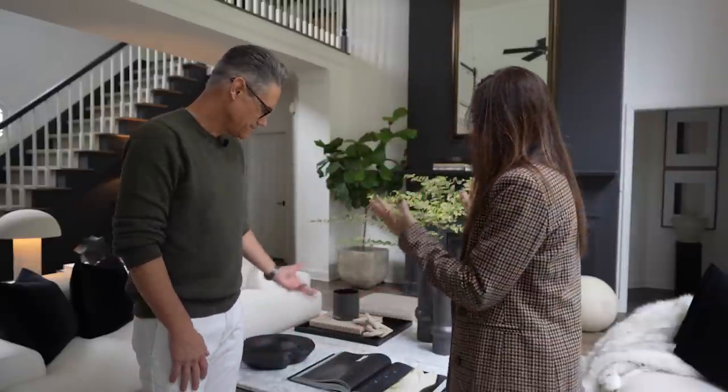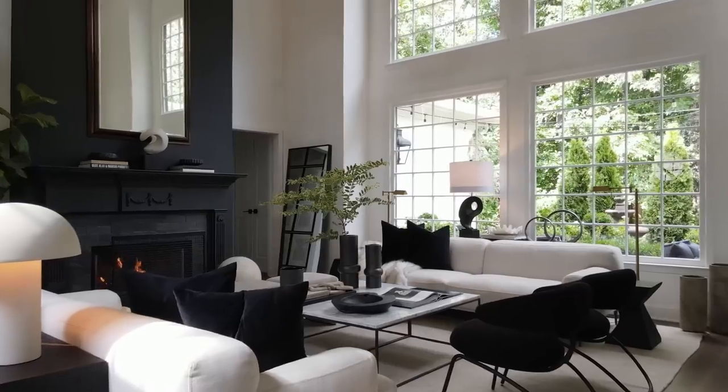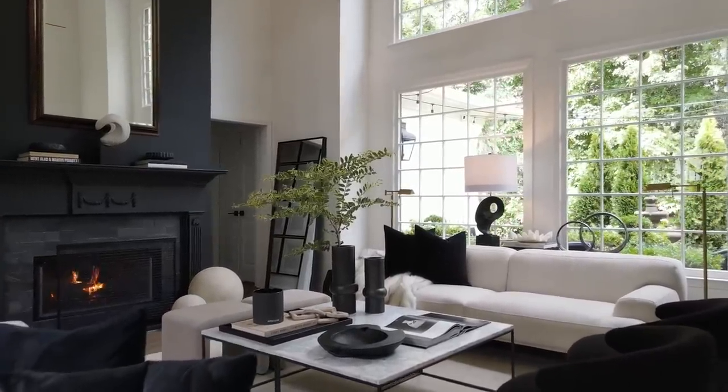Let's start off with the coffee table we currently have in our living room, which is this beautiful marble table. We've had this one for a couple of years now. One of the biggest questions we get is 'what table is that?' — I'm going to leave everything linked down below. This one is from West Elm, and I chose it originally because I liked the white marble on top — I thought it looked a lot more elevated and chic.